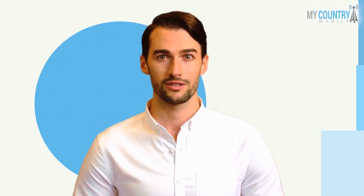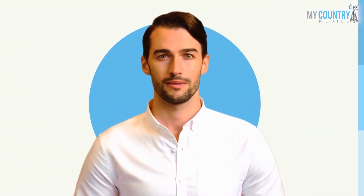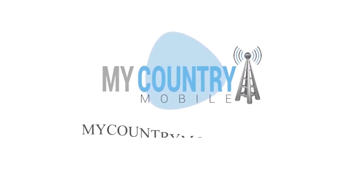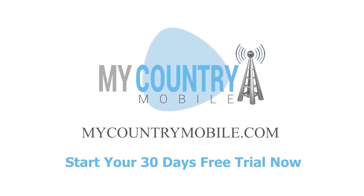Does your organization use VoIP hardware or software-based? How has it worked for you? If you are interested, please visit MyCountryMobile.com and get a free trial for 30 days.